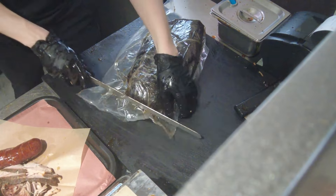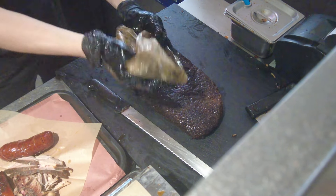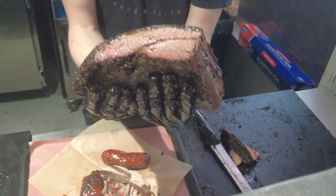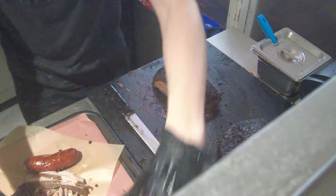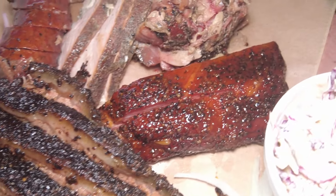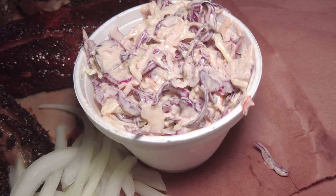So they vacuum seal it — that way the biggest thing is the meat stays moist since air hitting it would cause moisture loss. Here's our full spread: brisket, ribs, pulled pork, turkey, sausage. Comes with pickled onions, pickles, potato salad, mac and cheese, baked beans, and coleslaw. Can't wait to try this — I'm super excited.